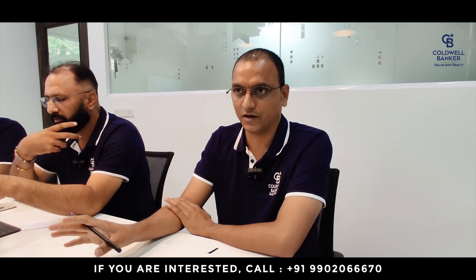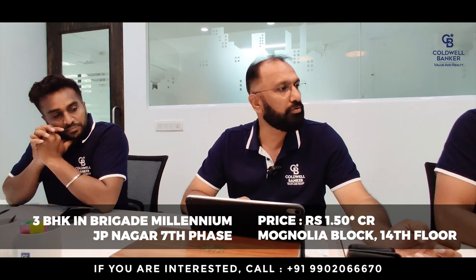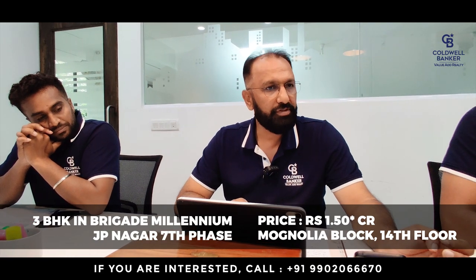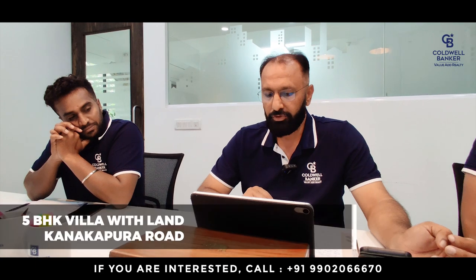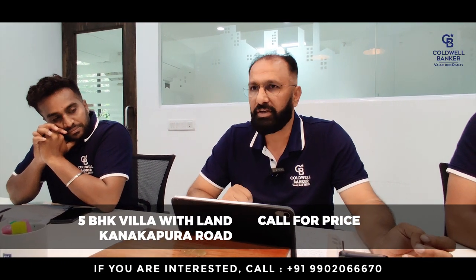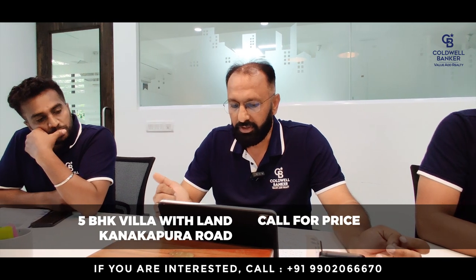I have a buyer requirement for 5,000 square feet of commercial land closer to Phoenix Mall on the main road — price as per market. This week I also have Brigade Millennium, a three-bedroom flat for sale in the Magnolia block on the 14th floor, and a 5BHK villa on a quarter-acre land at Trans Indus on Kanakpura Road.